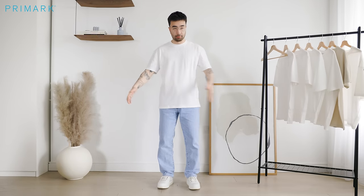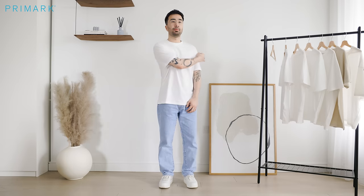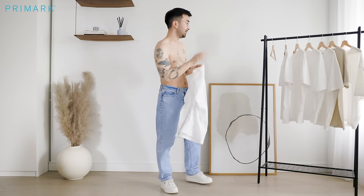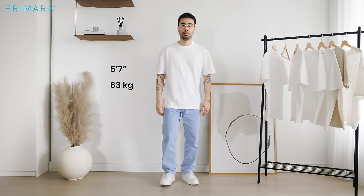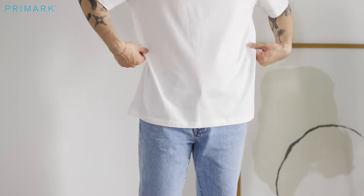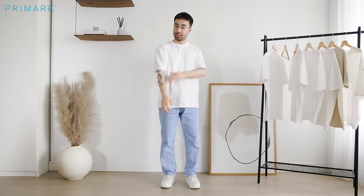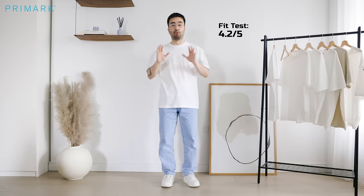That's the extra small relaxed fit — the sleeves are a little shorter than I'd hope. I like the sleeves just above or around the elbow with the shoulder dropping a bit more. The length is okay, a little on the longer side. Trying the small — I'm about 5'7 and 62–63 kilos. I actually like the fit of the small better. It's a bit wider so it drops better and has a nicer flow. I would say this t-shirt is not bad at all for the price — $5 for this is a really solid silhouette. For the fit test, I'll give this one a 4.2 out of 5.